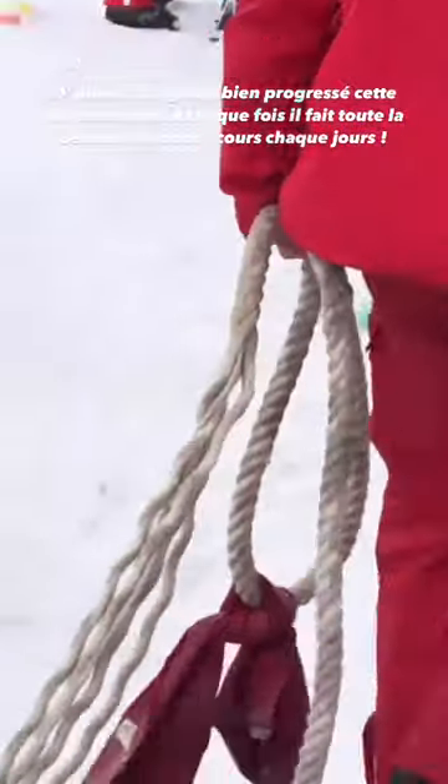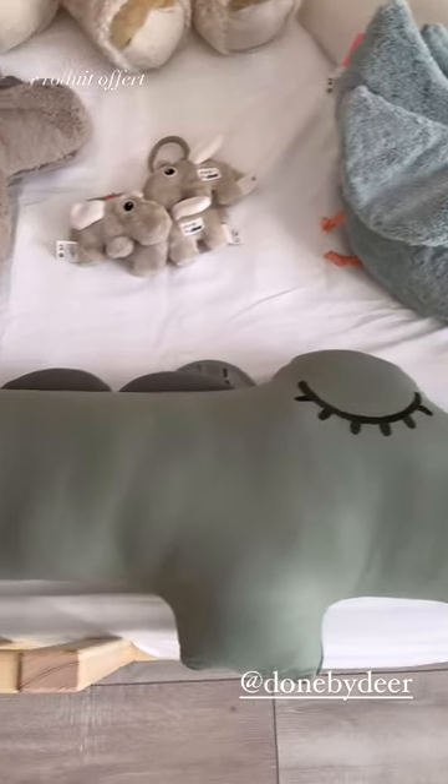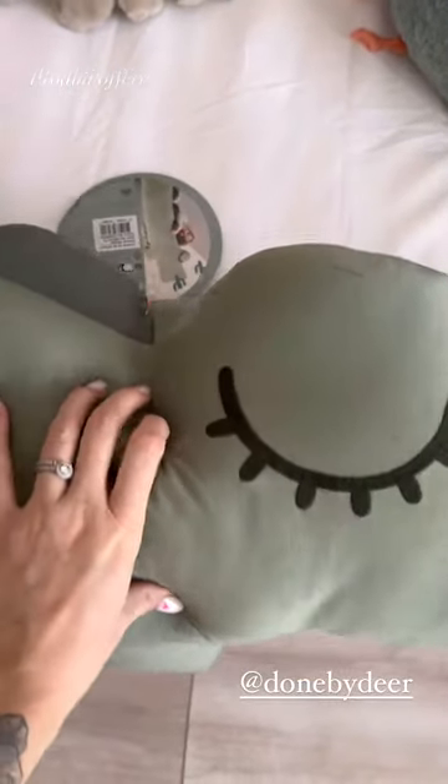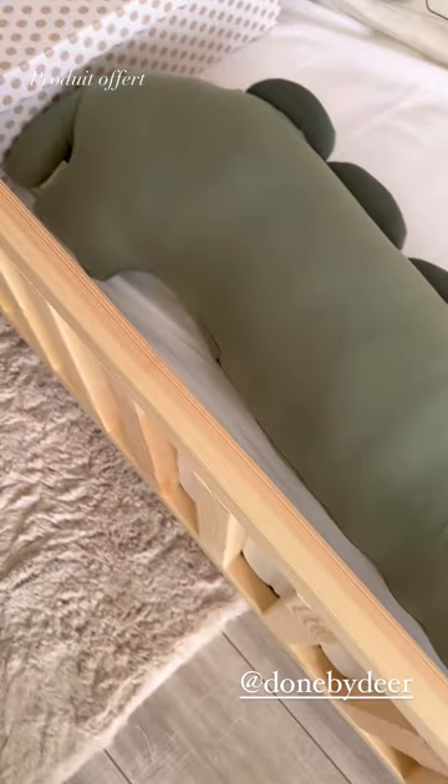Let's see what I received — this crocodile, it is great. C'est pile la couleur que j'aime, je le trouve trop joli, j'adore, j'aimerais même le piquer et dormir avec.